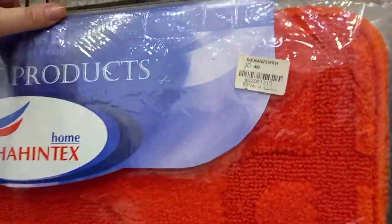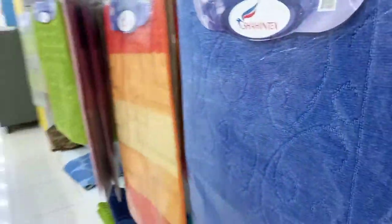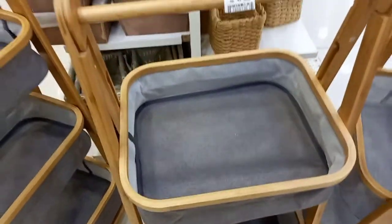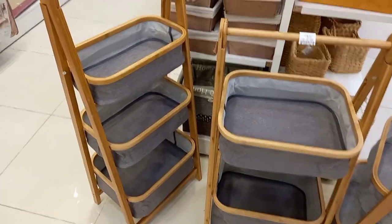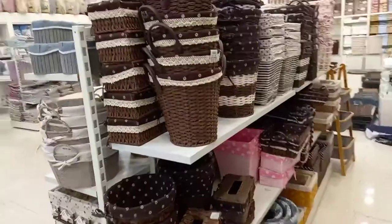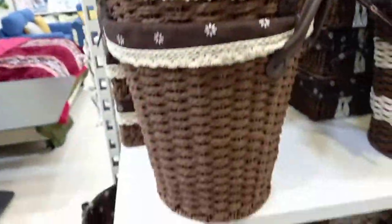These bath mats were expensive — you get two of them but they're 40 JD for the pair, which is like $60 or something. I'm not very good at math so you have to calculate that in your head. These baskets I loved, and we were totally going to get them but we didn't really have the room in our car that day — they were 50 JD. These little trash baskets were 10 JD each.